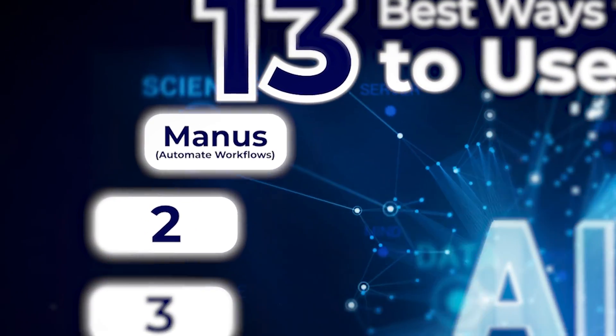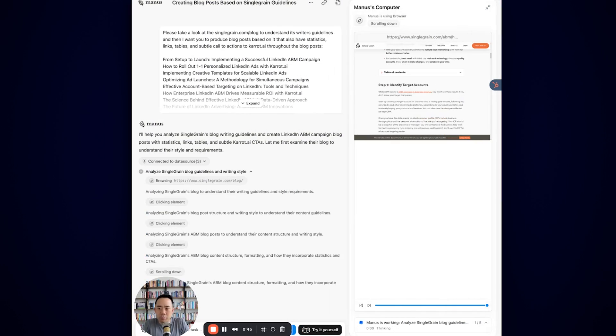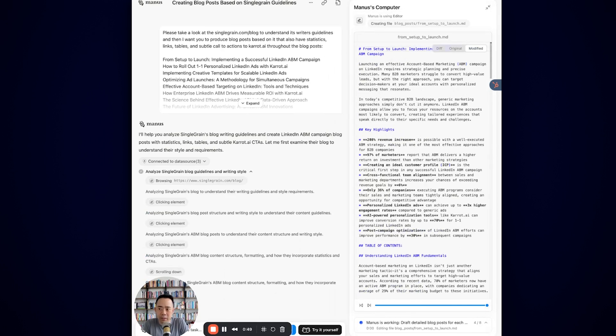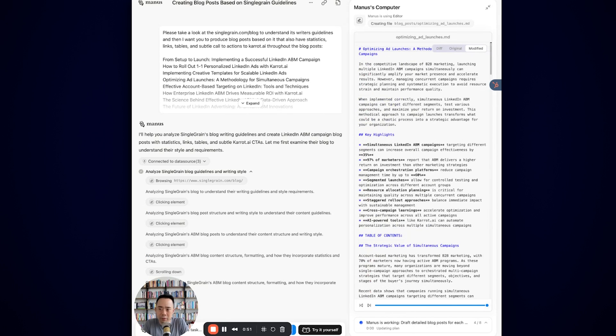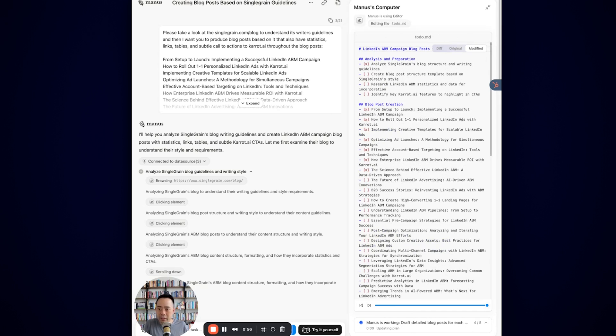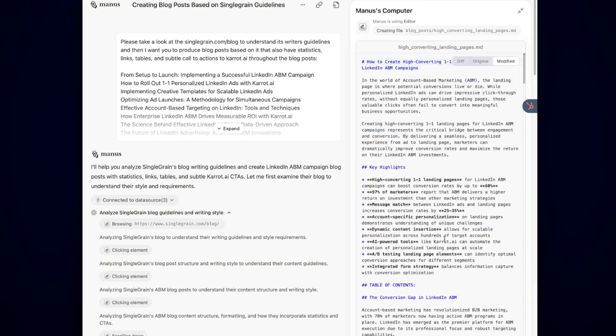One of the biggest opportunities available for marketers today is letting nearly autonomous agents do the work for you using products like Manus. Right now I have Manus repeating a prompt where I asked it to go to singlegreen.com/blog to understand its writer guidelines and then produce blog posts based on it — to have statistics, links, tables, and subtle call-to-actions to caret.ai throughout the blog post. And basically you can see it's actively doing the work over here.